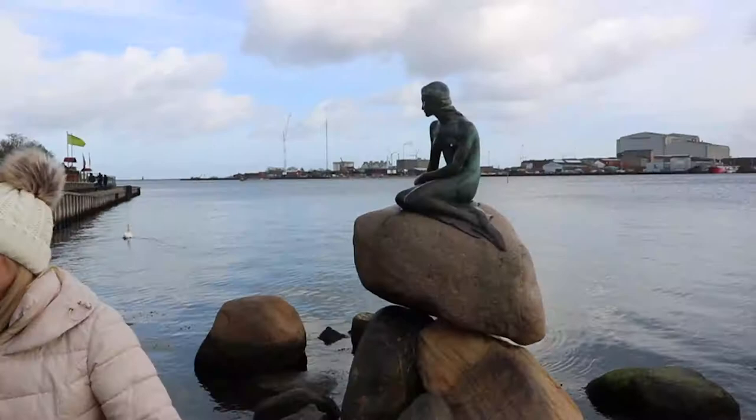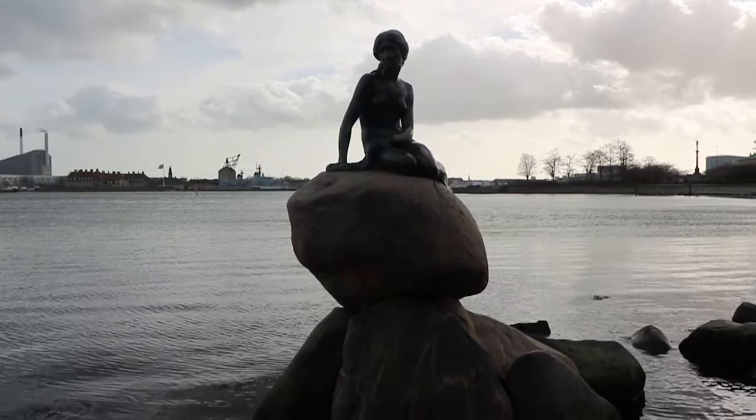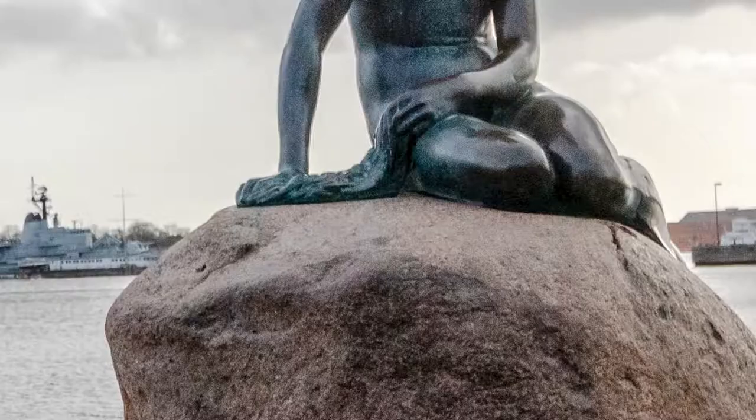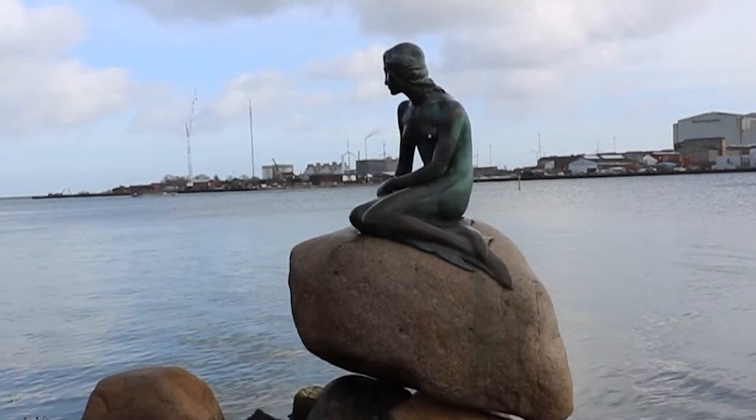Let us start with what is possibly Copenhagen's most famous tourist attraction — it's definitely the most photographed: the Little Mermaid statue. This was commissioned in 1909 by Danish beer baron Carl Jacobsen, who was moved after attending a ballet based on The Little Mermaid. The sculptor, Edvard Eriksen, modelled the face of the statue after prima ballerina Ellen Price, whilst the body was modelled after his wife — unsurprisingly, the ballerina did not want to pose naked for him.